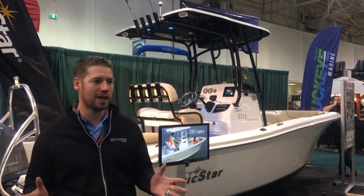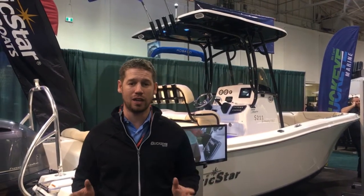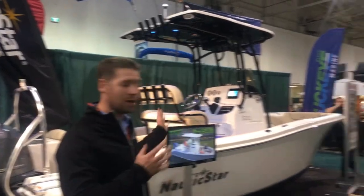Hey everyone, Jay Poole here from Buckeye Marine. I'm really excited to share with you our new line, Nautic Star. We're the very first dealers here in Canada to have Nautic Star. I'm going to walk you through our 2102 Legacy here.